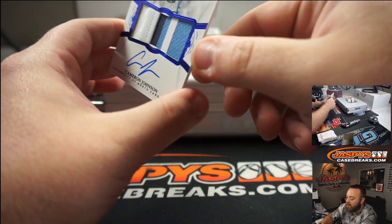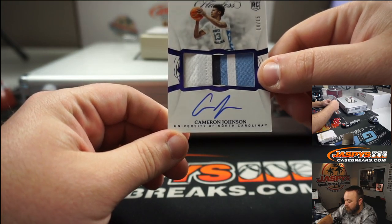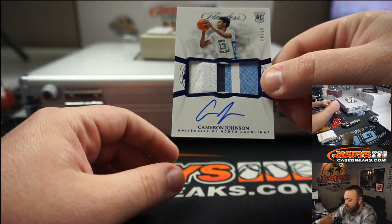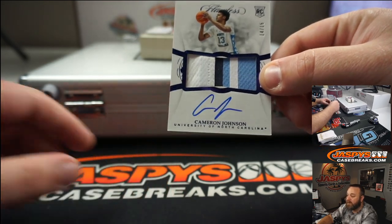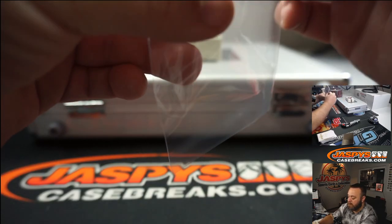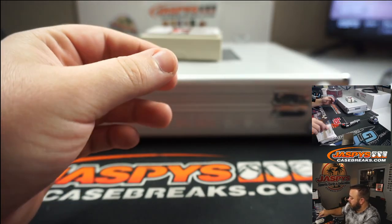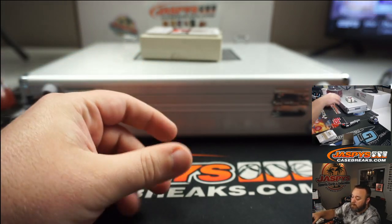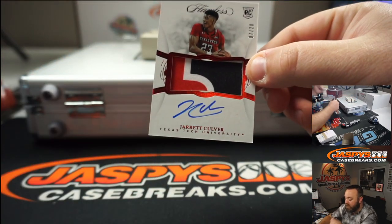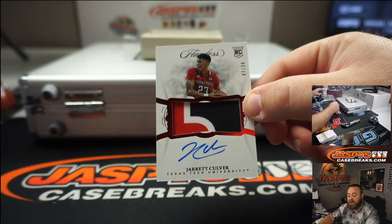Really nice patch here — 3 or 4 color patch. Cameron Johnson, North Carolina, 14 of 15. And Jarrett Culver, Texas Tech, 3 color patch and auto, 7 of 20.